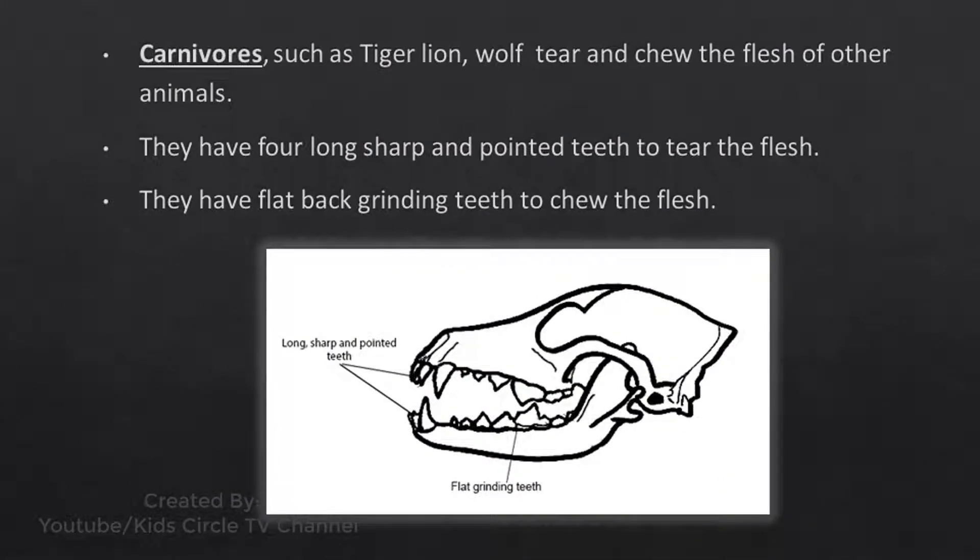Carnivores such as tiger, lion, and wolf tear and chew the flesh of other animals. They have four long, sharp, and pointed teeth to tear the flesh. They also have flat back grinding teeth to chew the flesh.